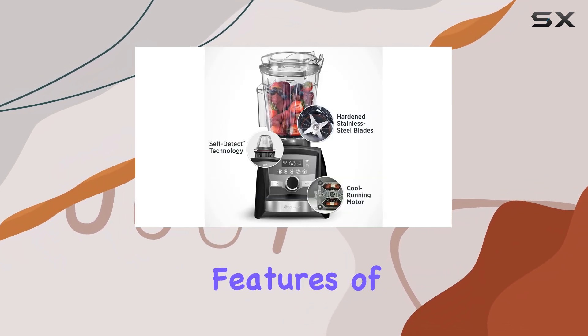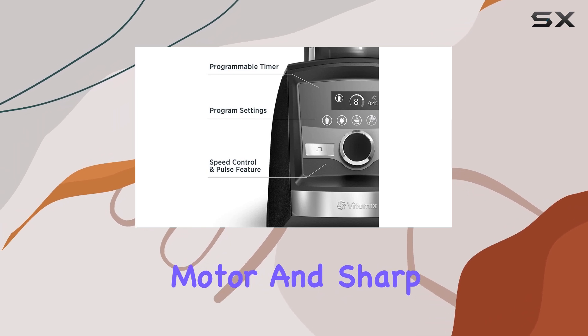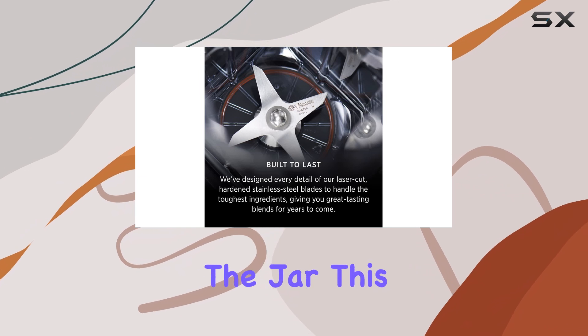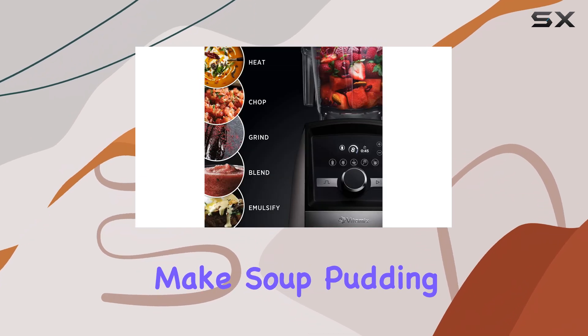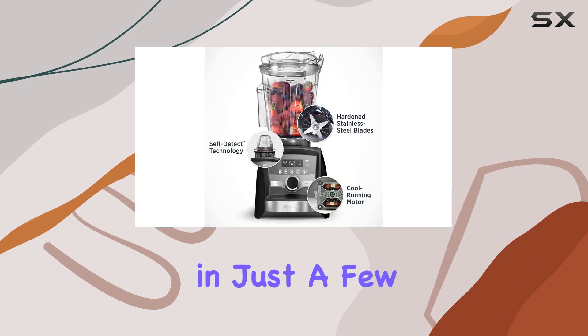One of the most unique features of this blender is its ability to cook food. The powerful motor and sharp blades create friction, which heats up the contents of the jar. This means you can make soup, pudding, and even mayonnaise all in the blender and have them ready to serve in just a few minutes.